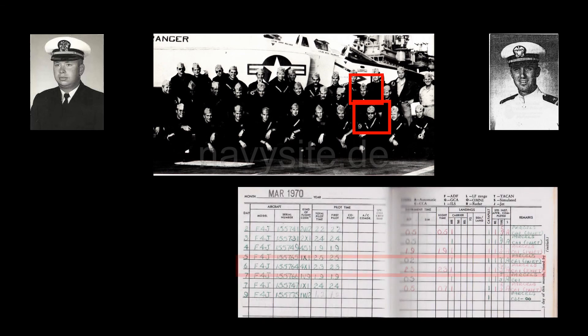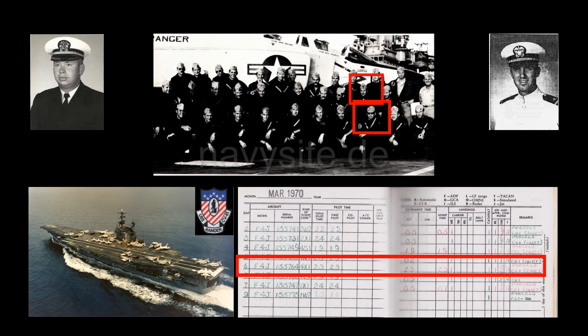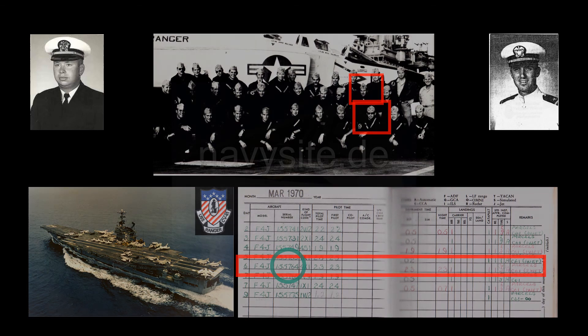Three days before, on March 6, 1970, Shepner and Parcells had flown another mission from the deck of the USS Ranger. This mission was flown in F-4J, Bureau number 155764 — the Phantom II that is on display at the MAPS Air Museum.